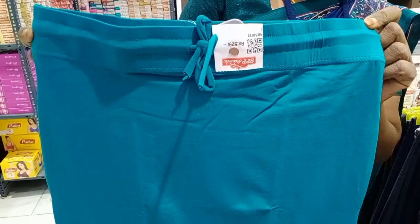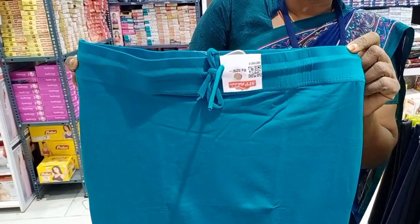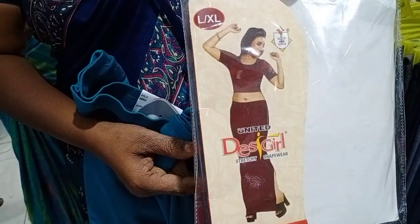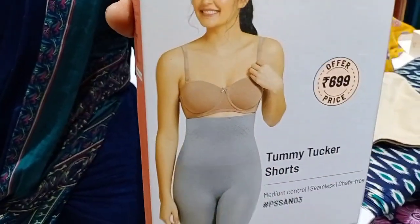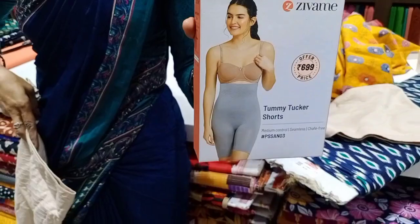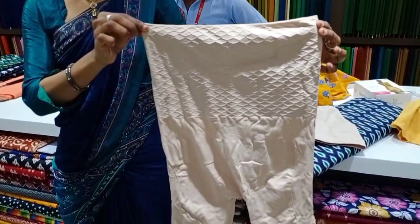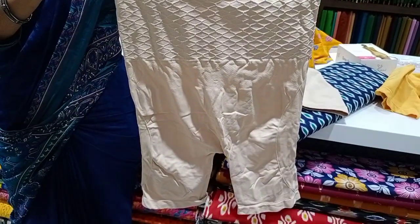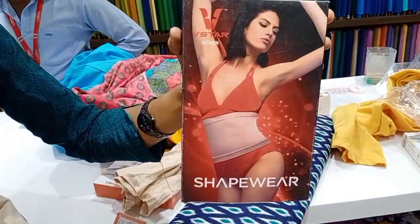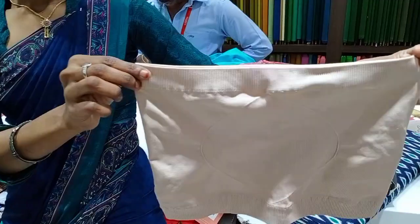This is non-branded, around ₹500. But you can switch it here and cut it very well. Look at this model. This is tummy tuckers — you can use the shorts. Look at this model — there is a skin color and a black color. This is a shape — this is a belt.